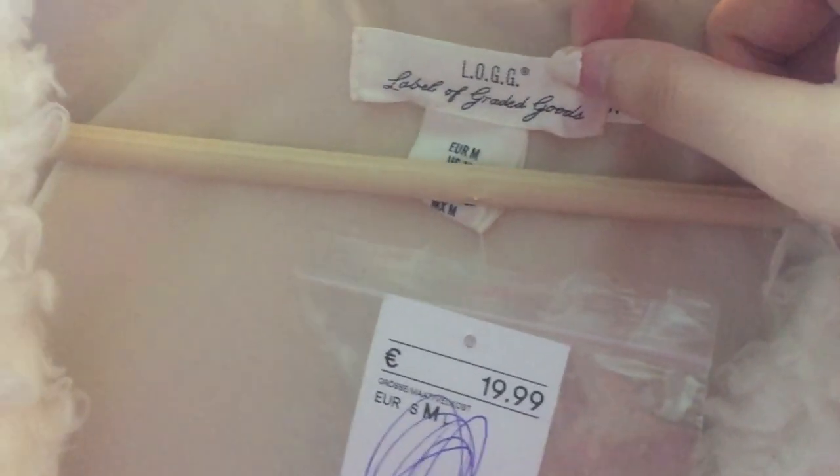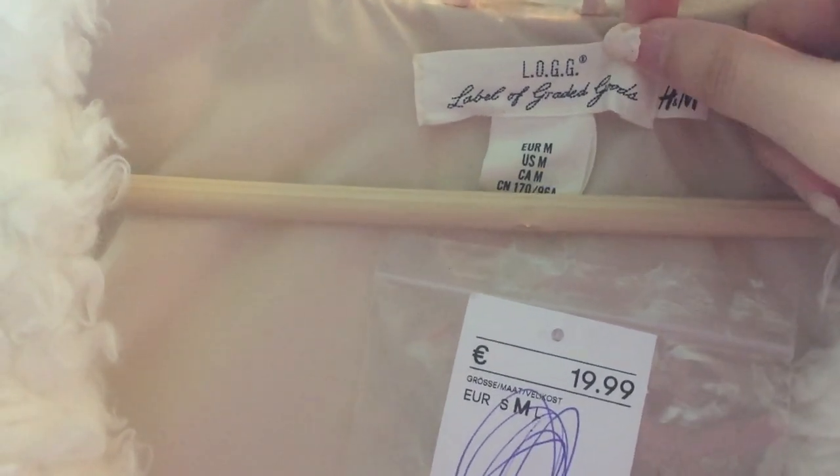The Paige jeans were size 26. I also got this H&M 'Graded Goods' fuzzy vest thing, and this is really cute — it's technically new with tags, super great.